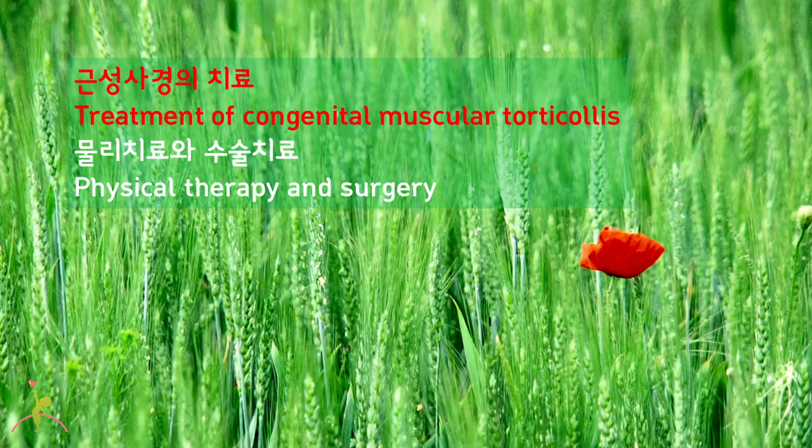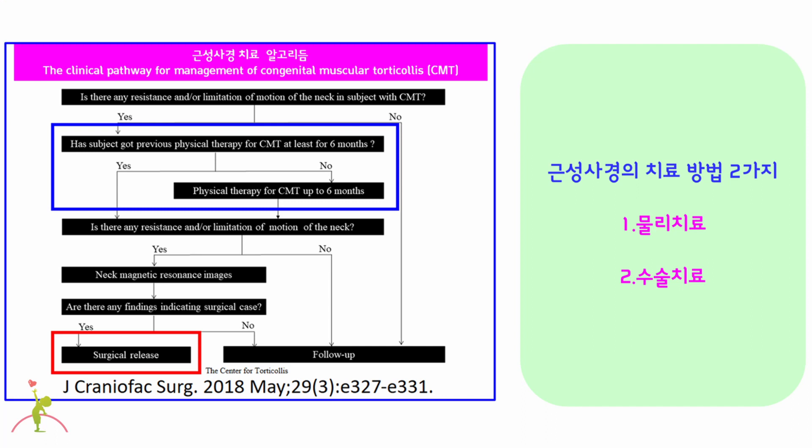Medication is not usually used. This is the algorithm we have used for the treatment of congenital muscular torticollis in the center for torticollis.